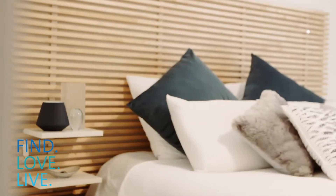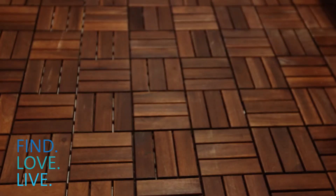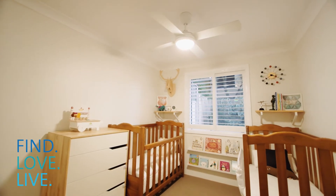So, if you love to entertain and cook, you will enjoy this brand new kitchen. This apartment really does have a beautiful vibe to it.